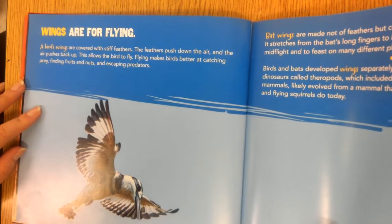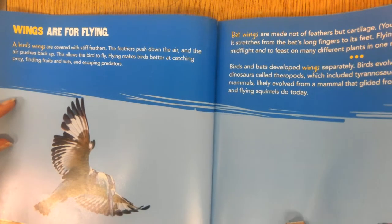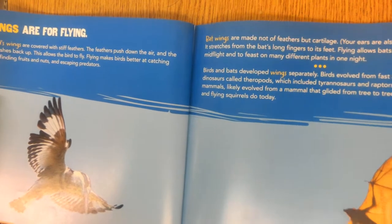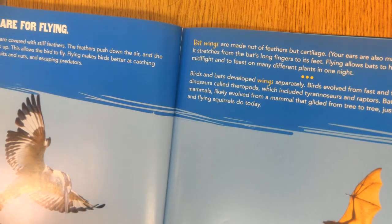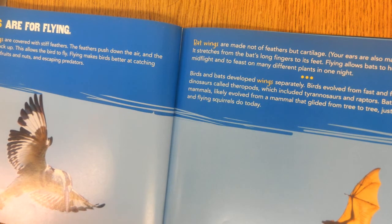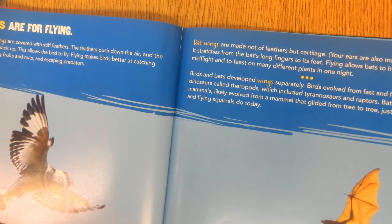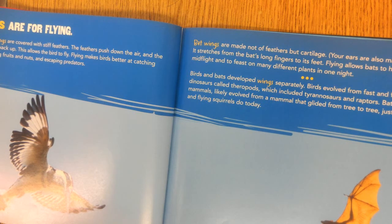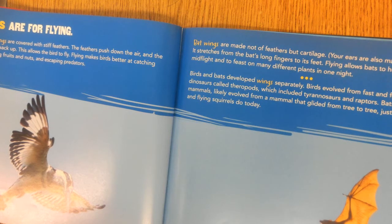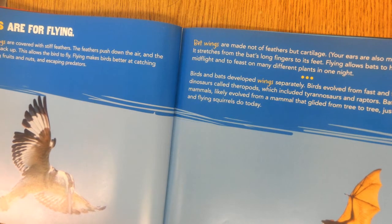Wings are for flying. A bird's wings are covered with stiff feathers that push down the air, allowing the bird to fly — making birds better at catching prey, finding fruits and nuts, and escaping predators. Bat wings are made not of feathers but of cartilage, stretching from the bat's long fingers to its feet, allowing bats to hunt insects in mid-flight. Birds and bats developed wings separately: birds evolved from fast, ferocious dinosaurs called theropods, while bats likely evolved from a mammal that glided from tree to tree, as lemurs and flying squirrels do today.